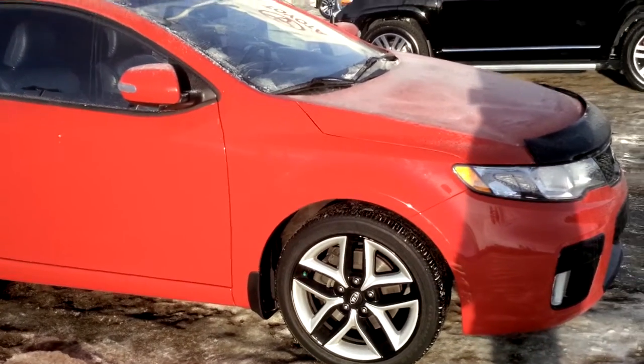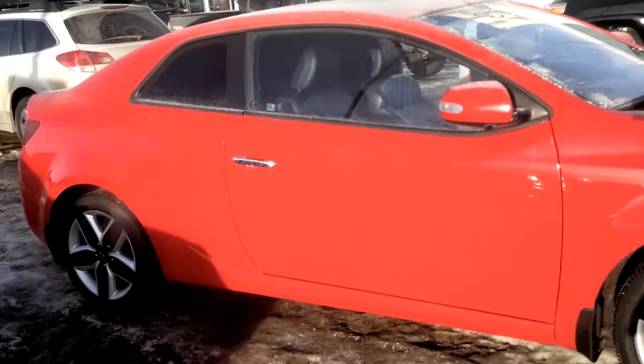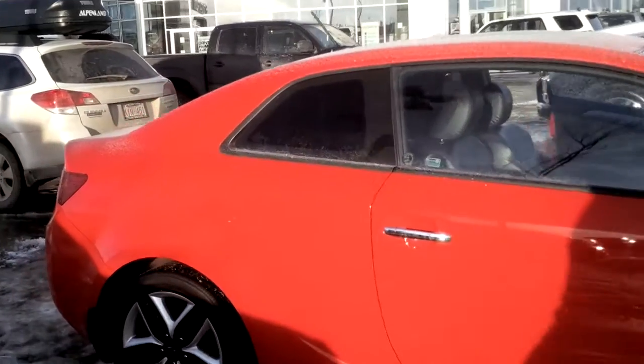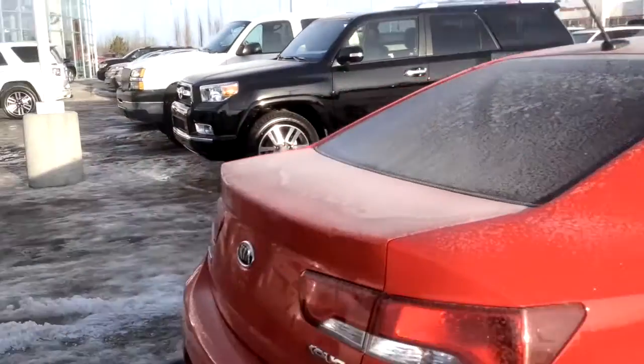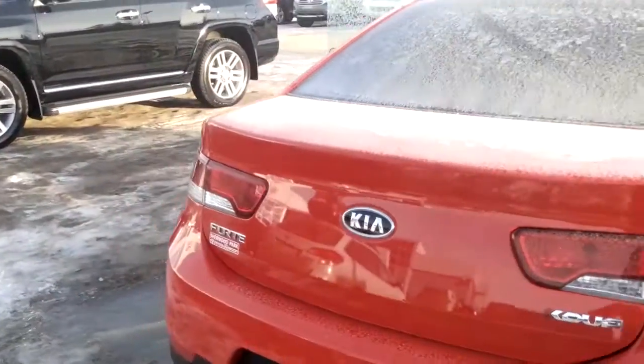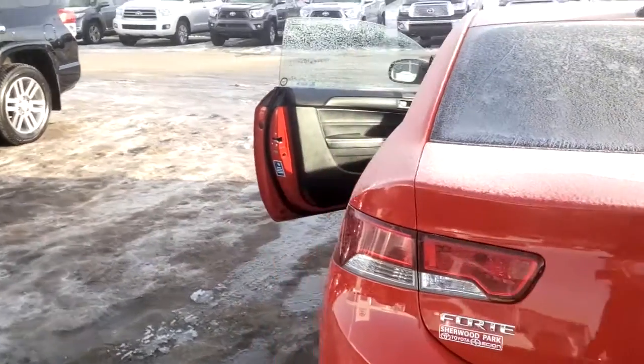I just want to show you the wheels are amazing. They look great with the red. Beautiful condition this vehicle is in. Of course it does come with the sunroof and as you know it is a manual transmission, so you certainly are going to have some fun driving this.